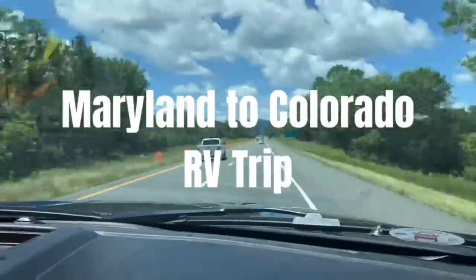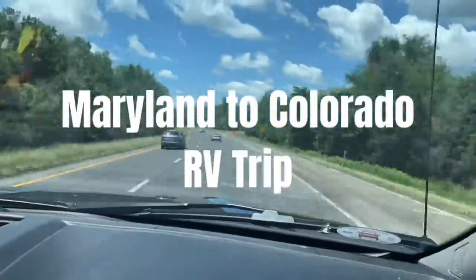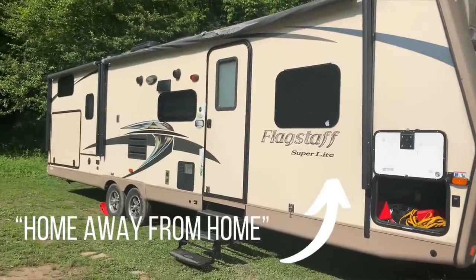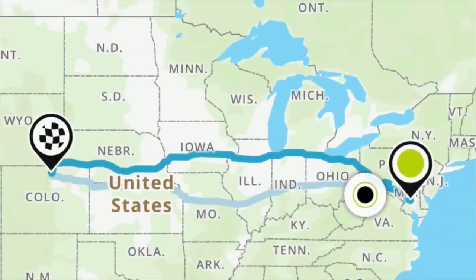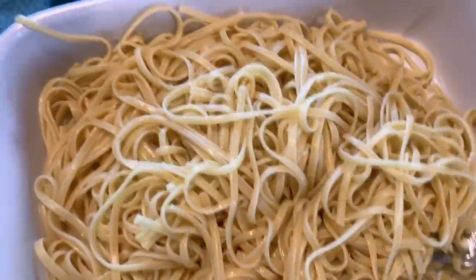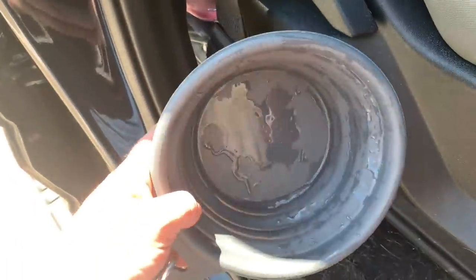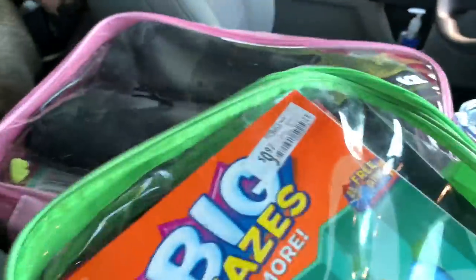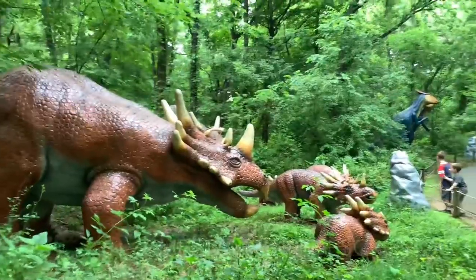We are driving cross-country from Maryland to Colorado using our RV. Big Blue, as the kids have named her, is dragging home away from home. We have planned a few stops along the way. I will share some of the meals that we have cooked in the RV, and each day I kept track of some helpful road trip things that just made the trip a little bit easier along the way.